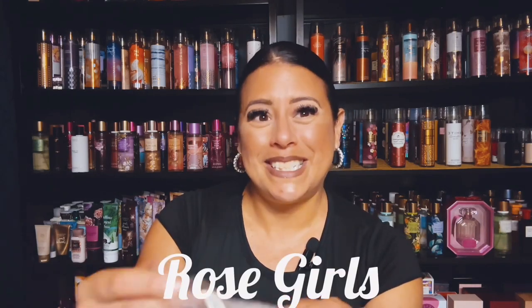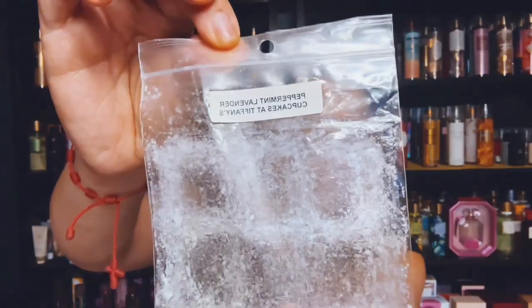I finished up a sampler of Peppermint Lavender Cupcakes at Tiffany's. This was really nice. Very nice.